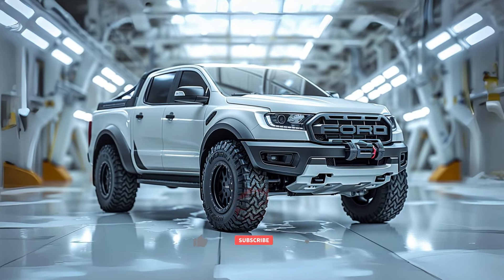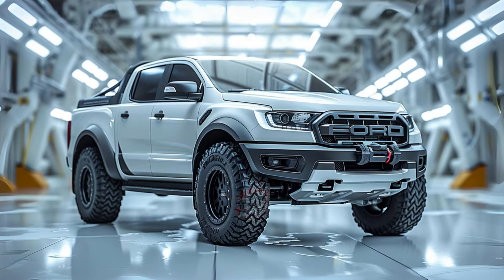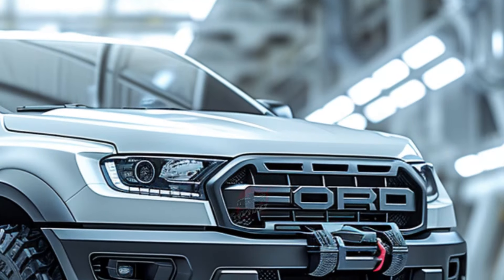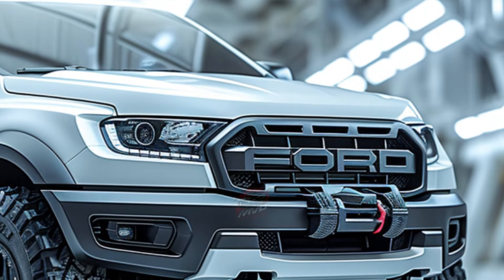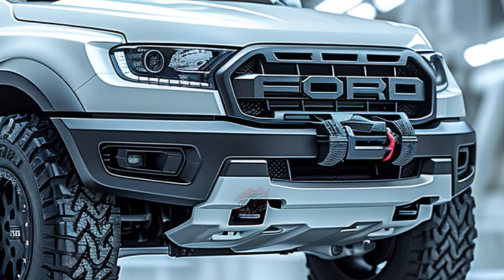Welcome back to MVP Auto. The 2024 Ford Ranger Raptor is like a smaller version of the powerful F-150 Raptor, designed for off-road adventures. Just like its big sibling, it boasts flared fenders, rugged tires, extra ground clearance, and a distinctive grille.